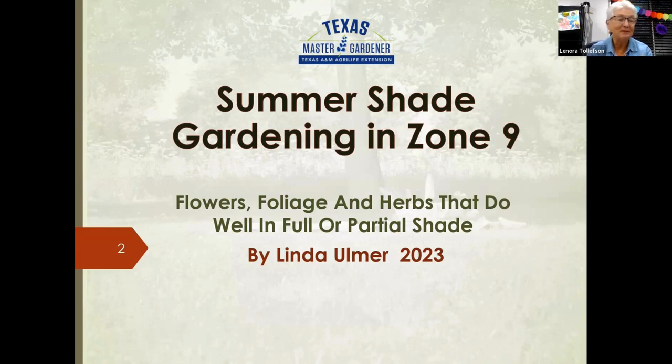Welcome to everyone — fellow master gardeners, people interested in shade gardening. We're going to talk tonight about summer shade gardening in zone nine. Although there are lots of plants that can grow everywhere, zone nine is a little tougher because of our extremes in temperatures and humidity down here.